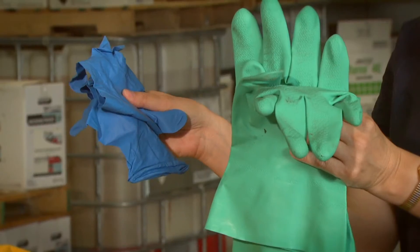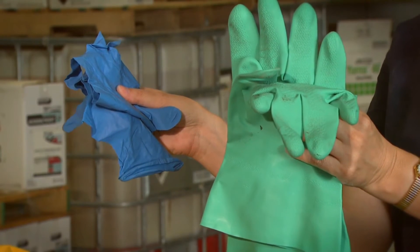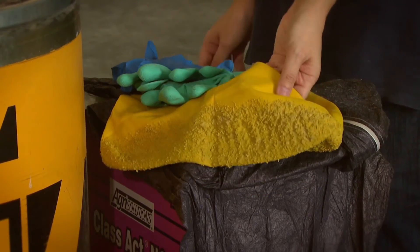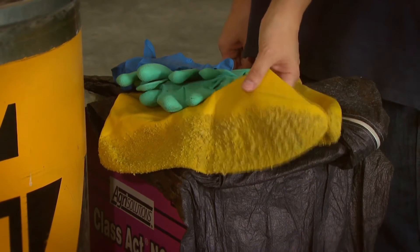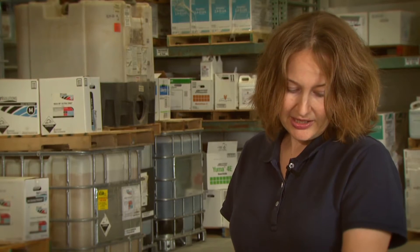Here are a couple of examples — disposable or reusable gloves. These happen to be nitrile gloves. You may also want to wear chemical resistant boots, depending on the extent of your spill and if there's a chance that your shoes could get saturated from the spill while you're cleaning it up. A protective coverall might also be needed.